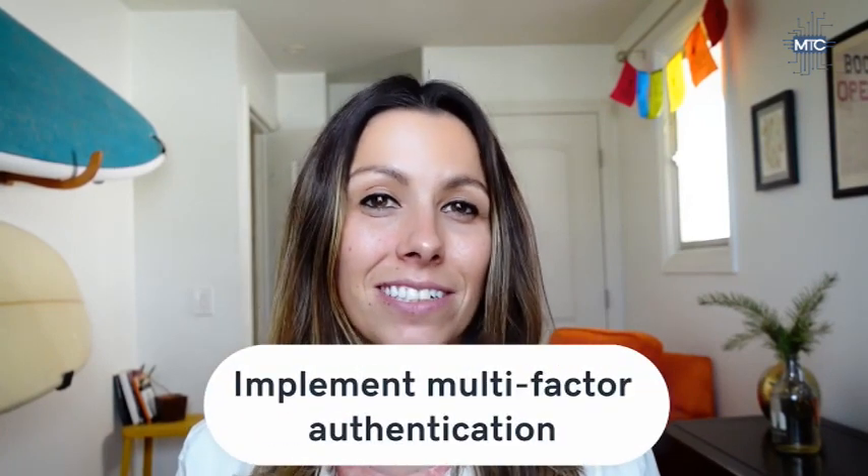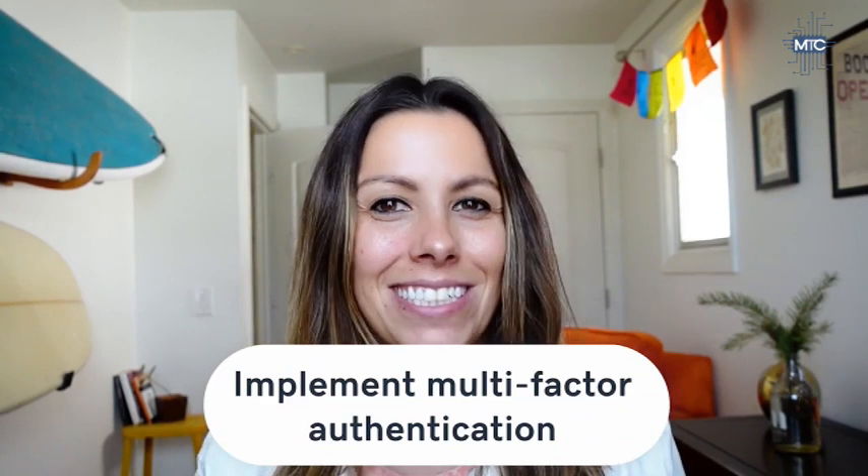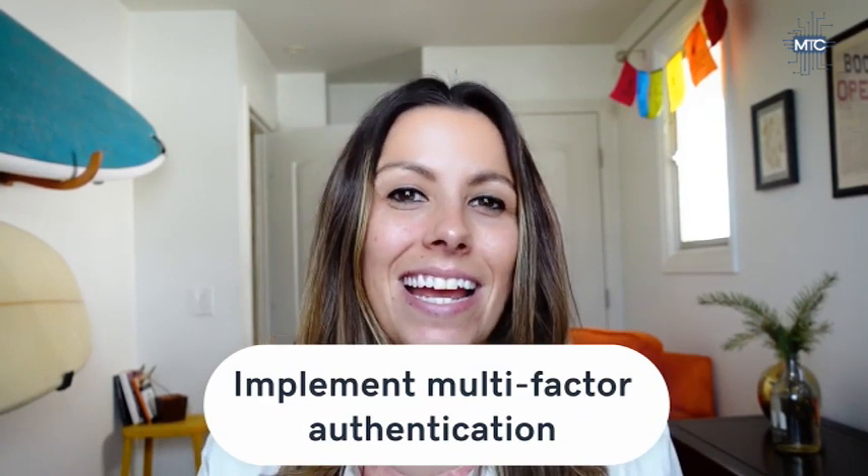Another best practice for protecting passwords and ensuring safe logins is implementing multi-factor authentication. Multi-factor authentication helps verify the identity of the person logging in and adds an extra layer of security by asking for additional information along with their username and password. Check out the dedicated video we did on that for more details.